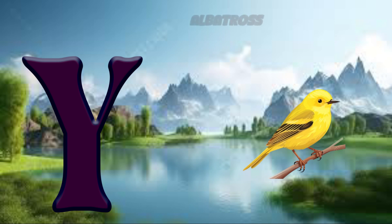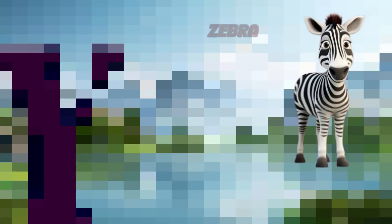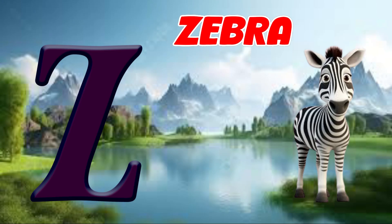Y is for yellow warbler, ya, yellow warbler. Z is for zebra finch, z, zebra finch.